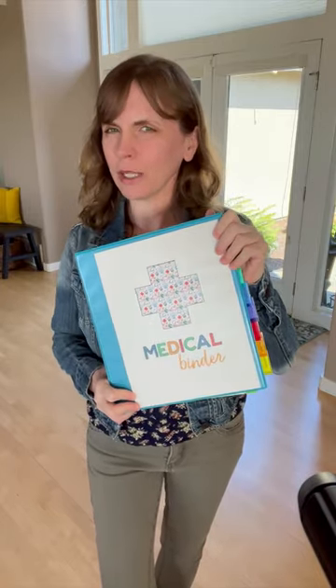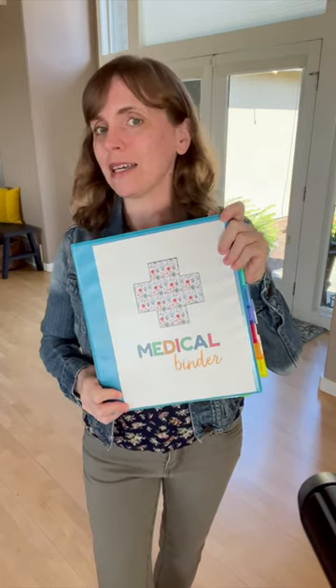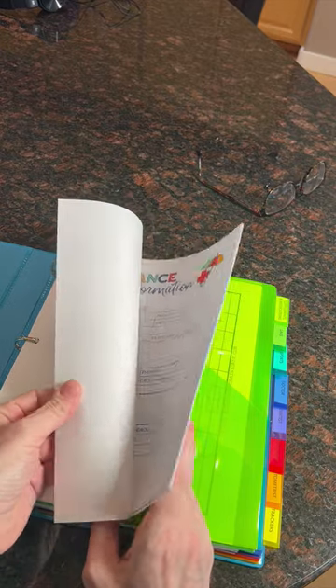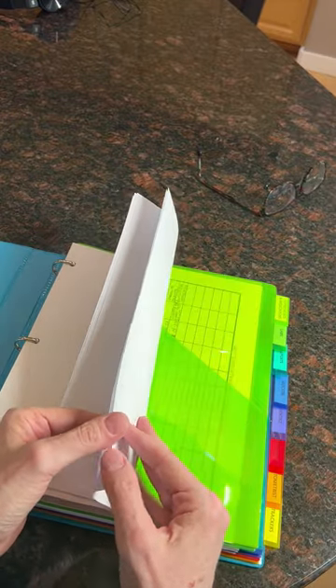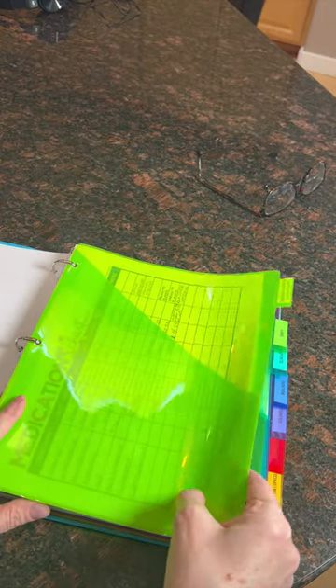I'll go ahead and give you a quick look at the way that I set up mine to work for me, but yours will likely look different. It starts out with a belongs-to page. I've got insurance information, medical history, allergies, hospital visits, doctor contacts, and a to-call list for medical appointments that need to be made.